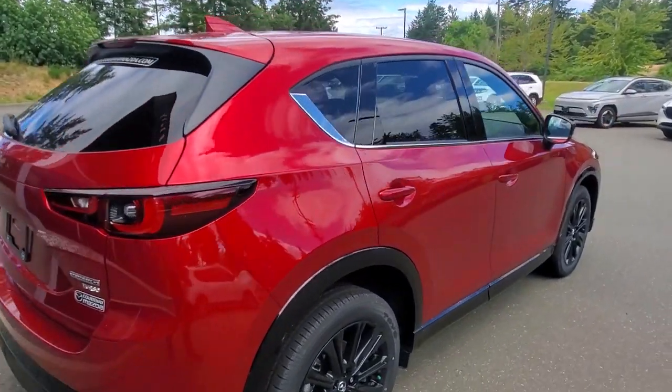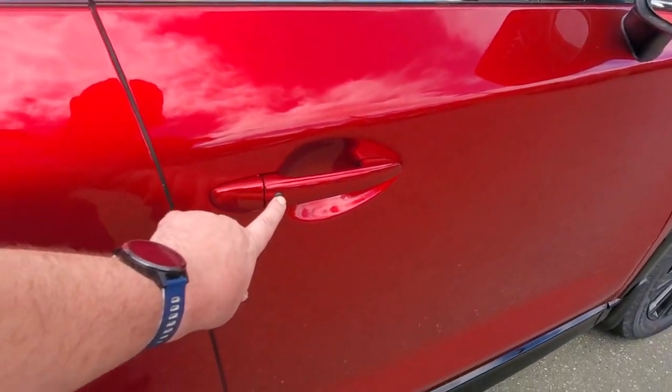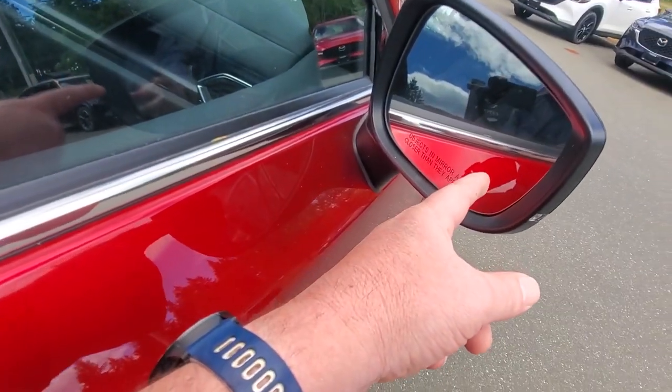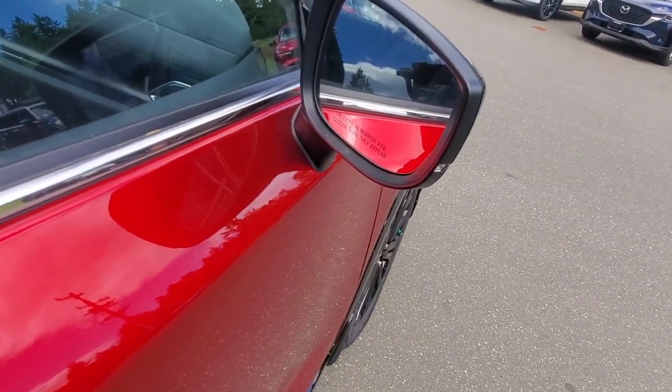Up front, there's a little button on the door to lock or unlock the car as long as the keys are in your pocket. There is also a light on the outside rearview mirror — that's your blind spot monitoring system that lets you know when someone is coming up beside you.